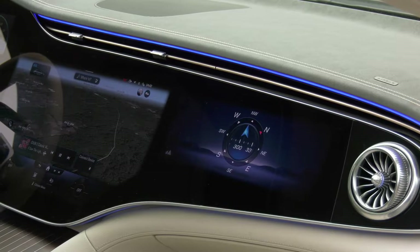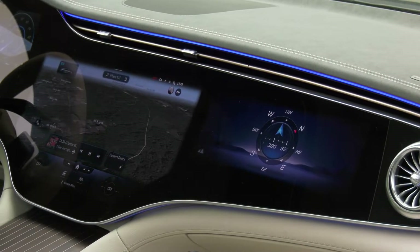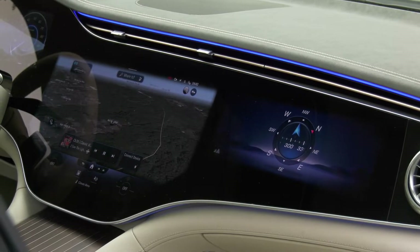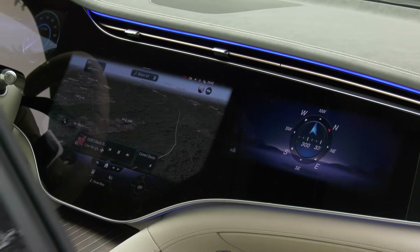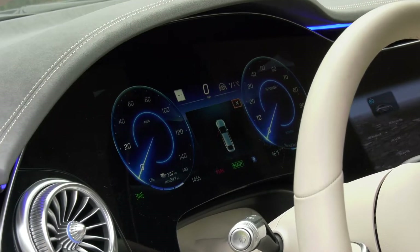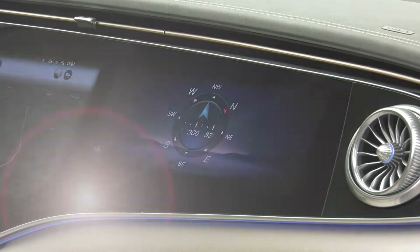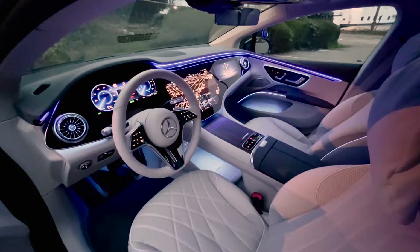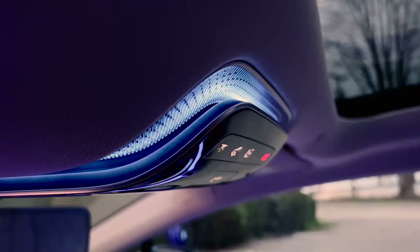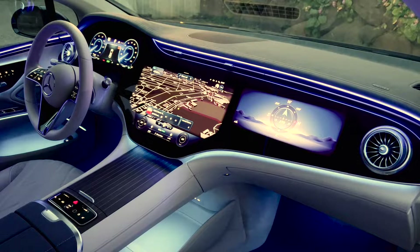Let's start with this crowd pleaser. Dubbed the Hyper Screen, Mercedes calls it a 56-incher, but clever folks will see that it's three screens under one piece of glass. People entering this space practically gasp — you'd half expect to see Jean-Luc Picard behind the wheel. And then there's the ambient lighting that looks great anytime. At night it dials the wow factor up to 11. It's everywhere, and I do mean everywhere.